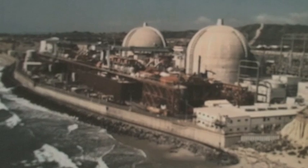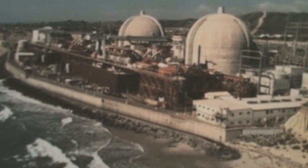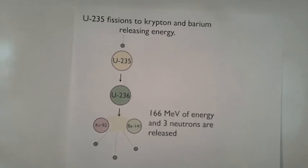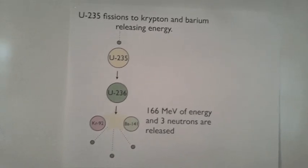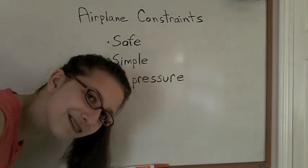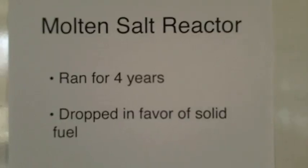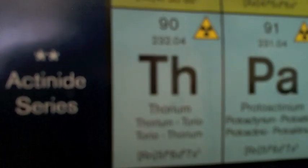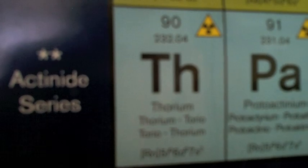Reactors today are high-pressure, water-cooled, solid-fuel reactors. They use uranium-235, which fissions to krypton and barium and other products, releasing energy. Loss of coolant leads to accidents like Three Mile Island and Fukushima. In the 1950s, Alvin Weinberg, director of Oak Ridge National Labs, was tasked with building a nuclear reactor for an airplane. The constraints were: safe, simple, low pressure — sounds like what we're looking for! And so the molten salt reactor was developed. After running for four years, it was dropped in favor of solid-fuel reactors. Today, we learn we can run this type of reactor on thorium.